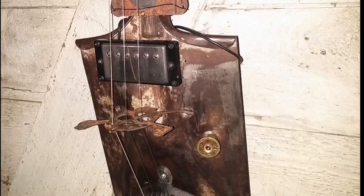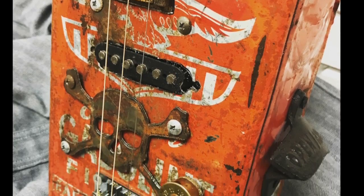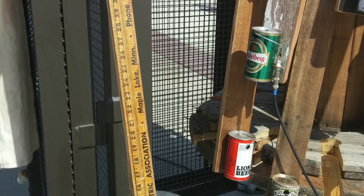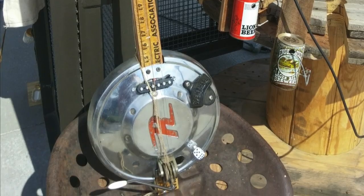He's turned lunchboxes, shovels, and even bedpans into guitars. The more beat up they are, the better. Gibson doesn't claim to have invented the wheel, but he makes a pretty cool wheel just the same.